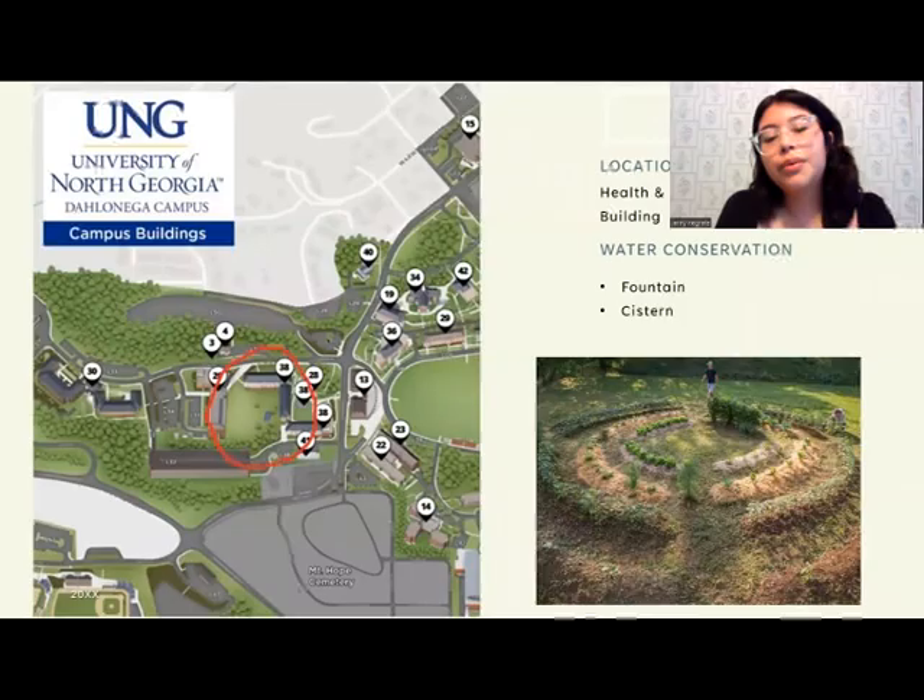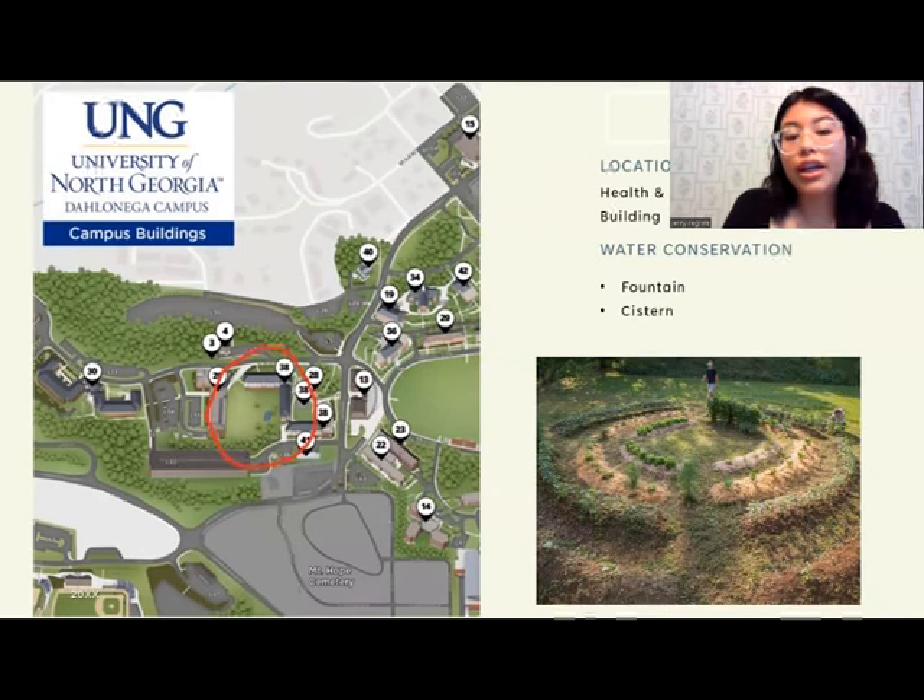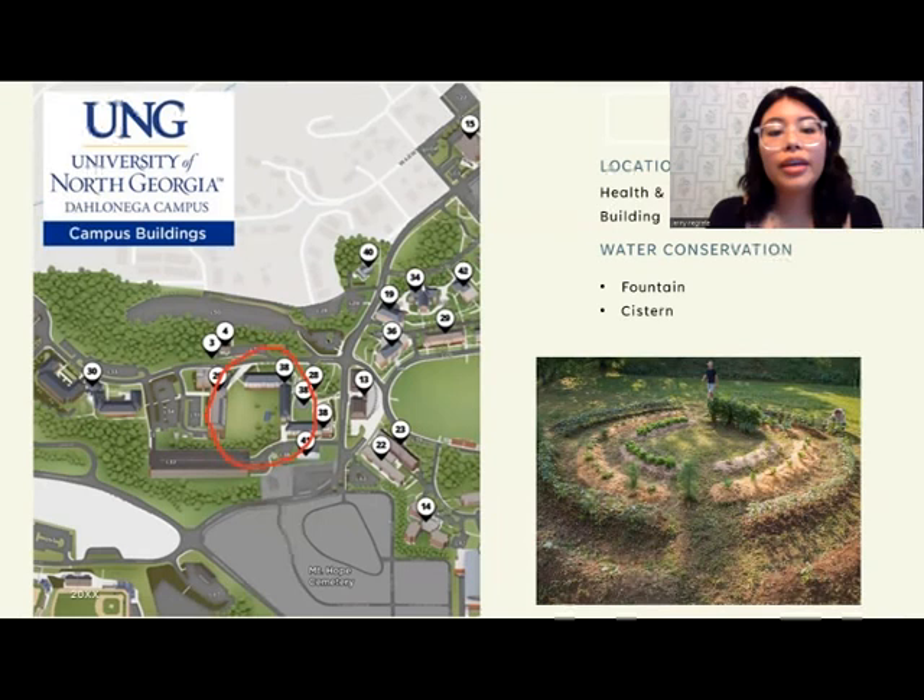We will have a fountain and a cistern to collect any runoff water when it rains that we can reuse instead of having it go to waste. We will have the garden in a different location than where it currently is on campus — we will move it to the health and natural science building because we already have a sort of open field there, and it makes sense for the garden to be right there. It could be a learning opportunity for the students.